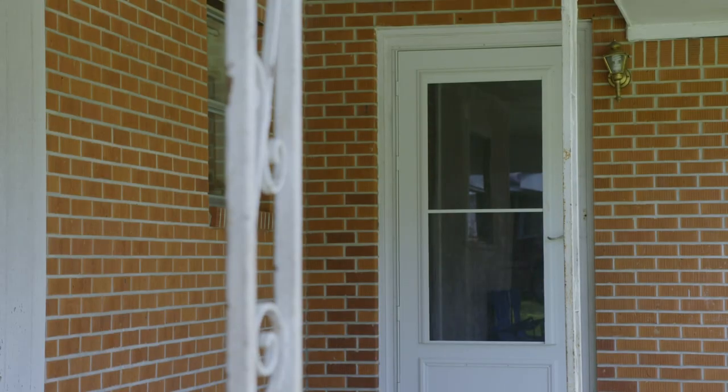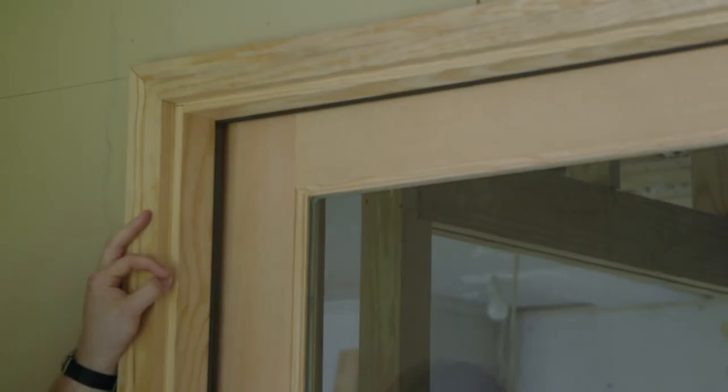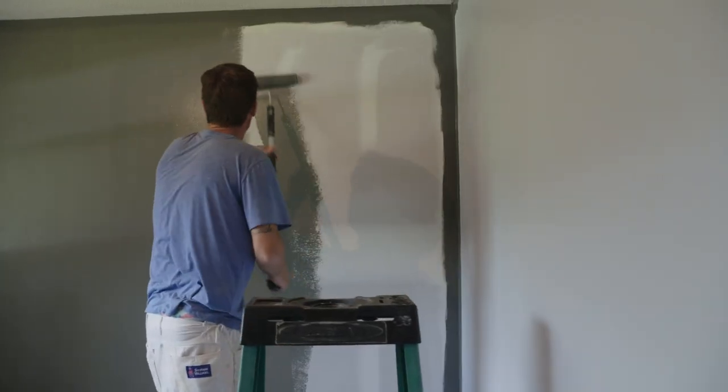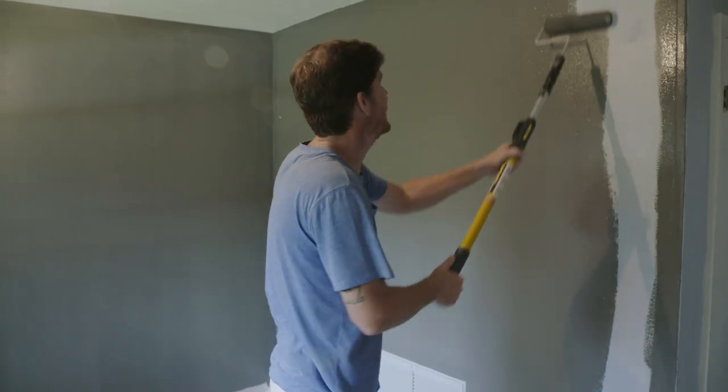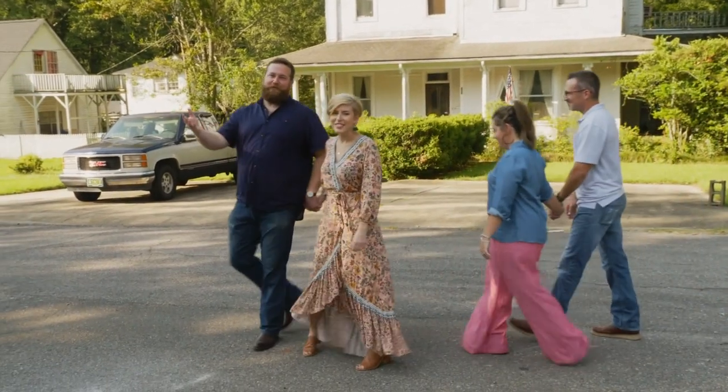That side door was something weird. Now not only are we giving it style with this door, we're giving it direction with how you should approach the house — making it welcoming. It'll always be the church house, but now it's also the Turner house.